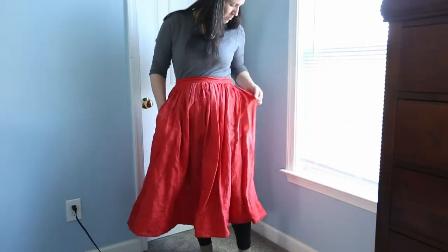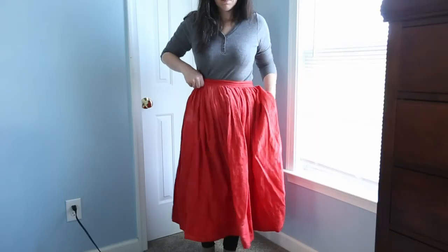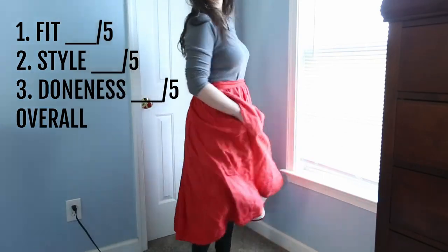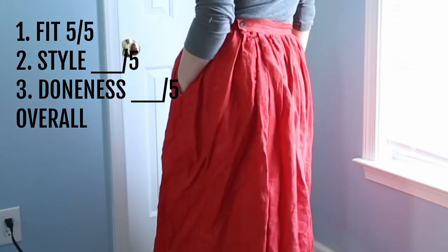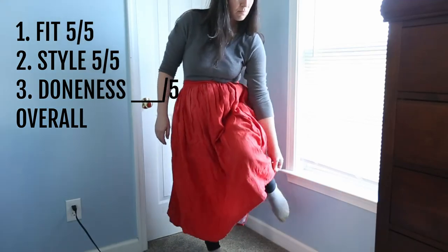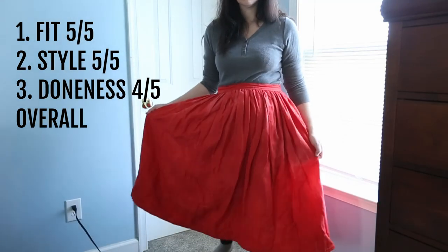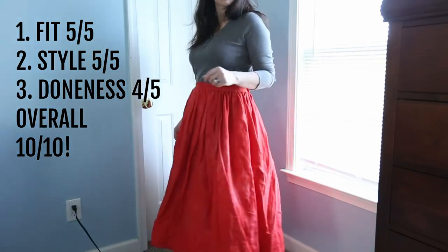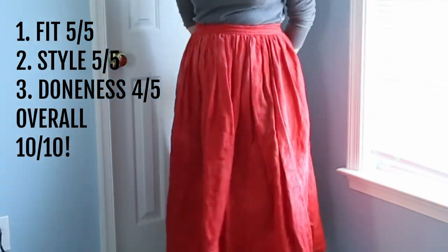Also in need of a good press is my linen skirt. This is from a set of IKEA curtains that were pink and I dyed them to this rusty red color. The fit: five out of five — I love the way this skirt fits. The style for me: five out of five, I just think it's so cute and flowy. The doneness: four out of five — I like my bottom hem but there are some areas that need a little more work. Overall: ten out of ten. It's so comfortable and it's just one of my favorites. I would make a hundred more of these.